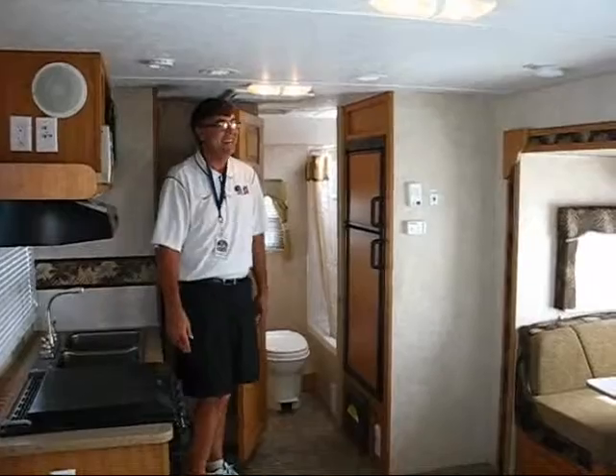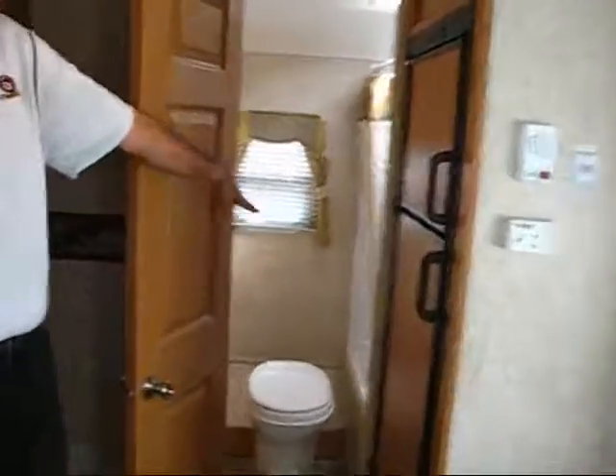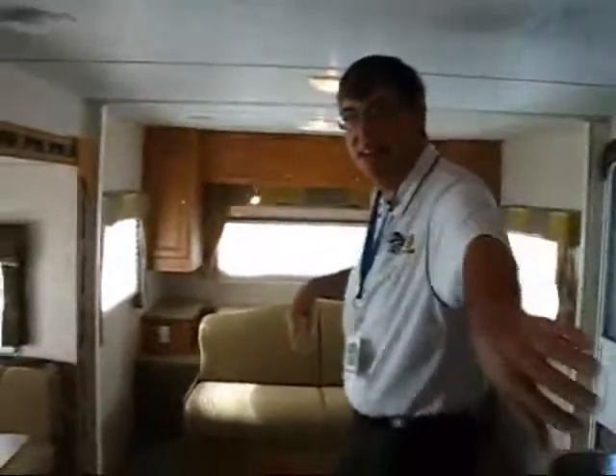Hello again, we're inside now. As you can see you have a big bathroom in the back. There's also a wardrobe in there and a sit-down shower tub combo. You also have the double door refrigerator, ducted AC throughout, and a fantastic fan in the bathroom.